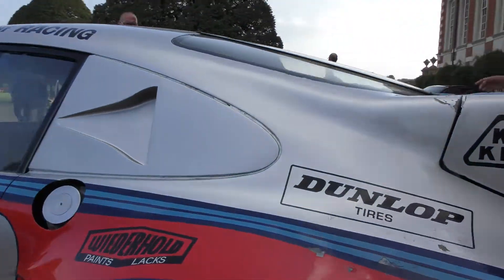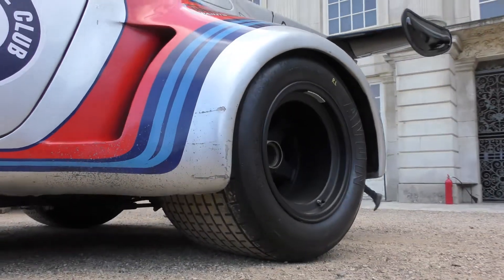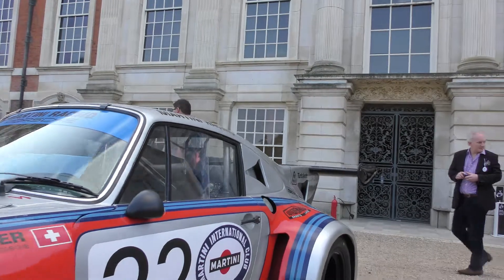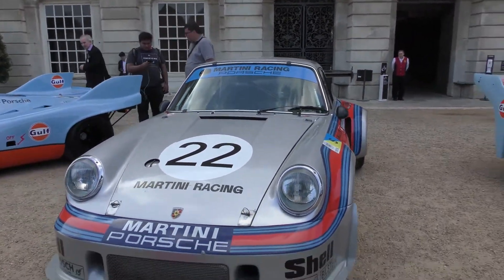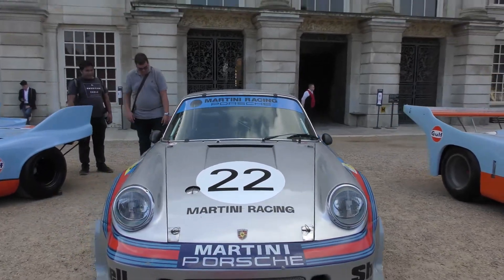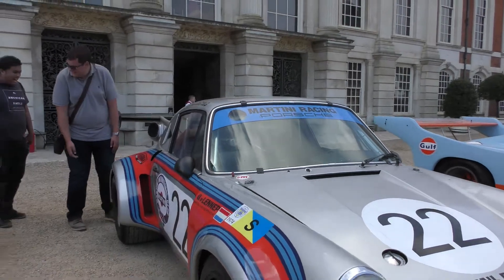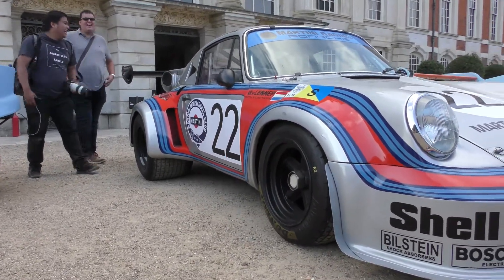Wow, look at the wheels on this. This is a 1974 Porsche 911 Carrera RSR Turbo. You can see the size of the wheels at the rear there — crazy, nuts.